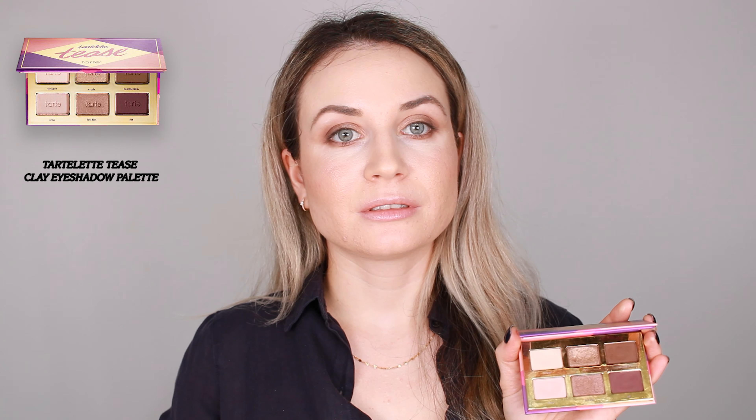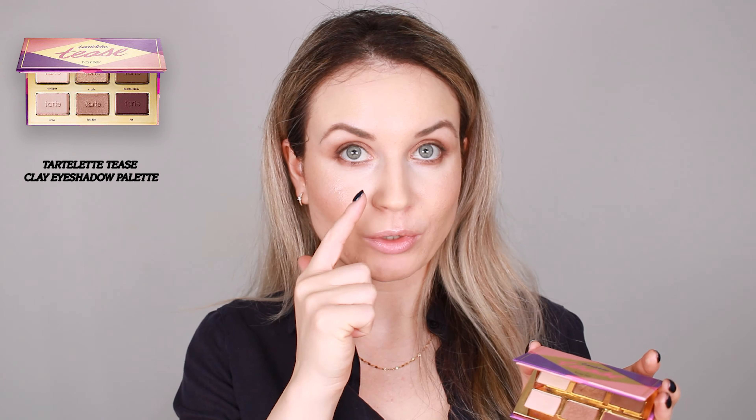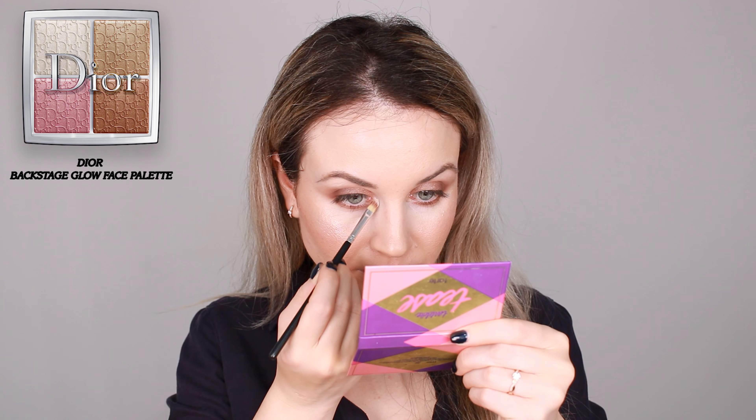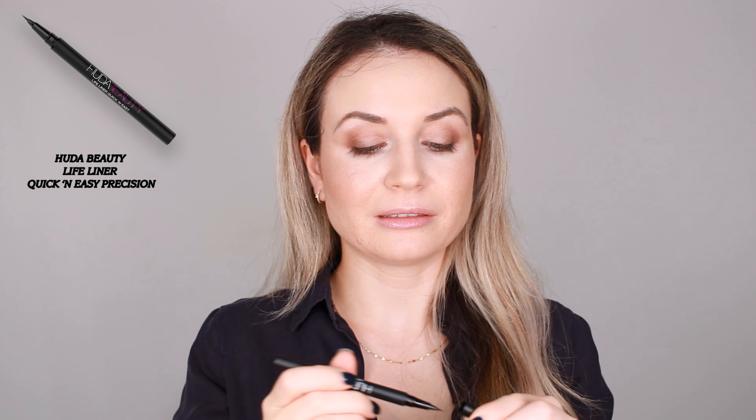I don't have a glittery shadow in here for my inner corner, so I'm going to use the shade Pior — the lightest shade from the palette — and place it there. And because I've been wanting to use it since I got it, I'm going to use the Lifeliner Quick and Easy by Huda Beauty. It's very, very nice. I like that it has a very fine tip, and if you just want to follow your lash line it's great — then smudge it along the eye. So it's very, very nice.